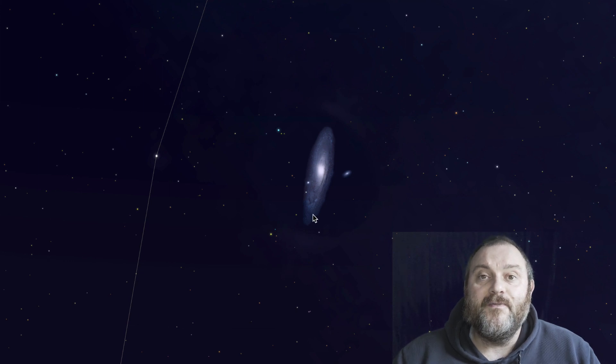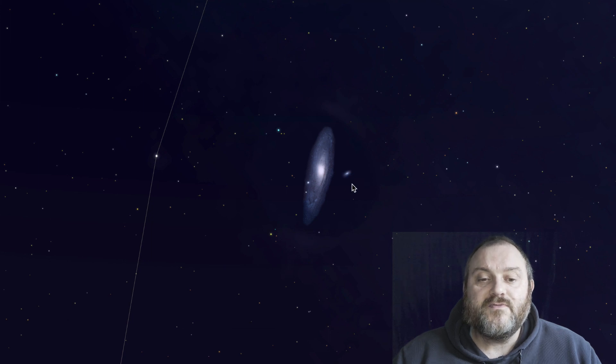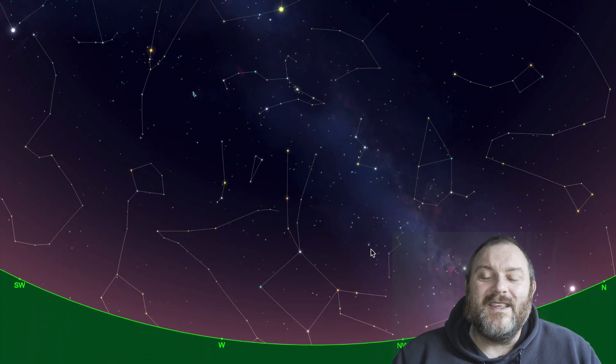A telescope will reveal its dust lanes and all of that wonderful spiral structure that the galaxy is famous for. You'll also be able to spot two dwarf galaxies — one called M32, which is quite easy to spot in a relatively modest telescope, and the other is M110. Both can be picked up when photographing.